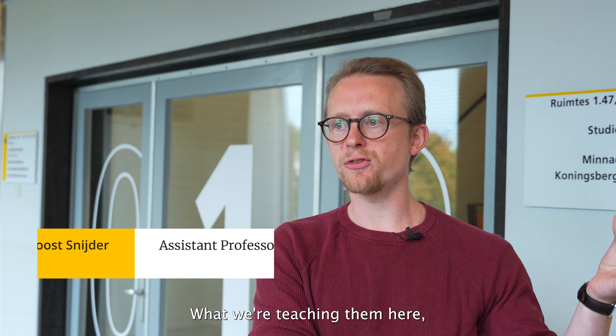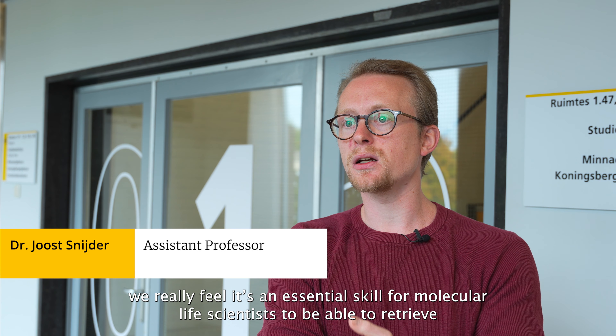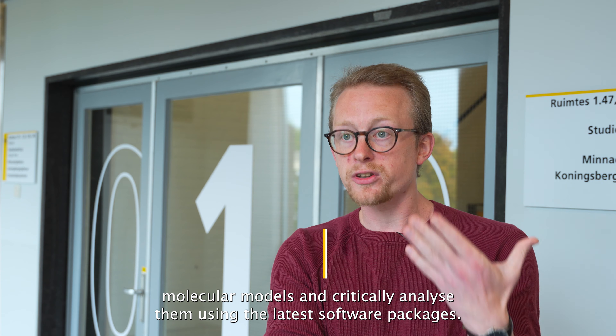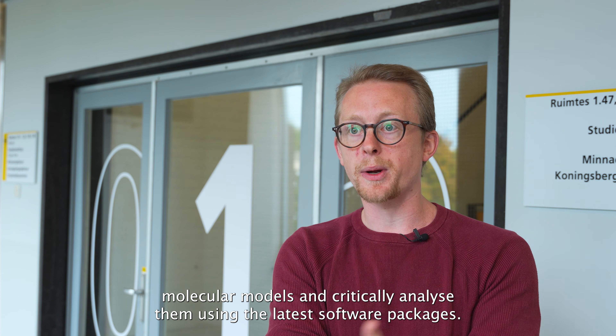In what we're teaching them here, we really feel it's an essential skill for molecular life scientists to be able to retrieve molecular models and critically analyze them using the latest software packages.